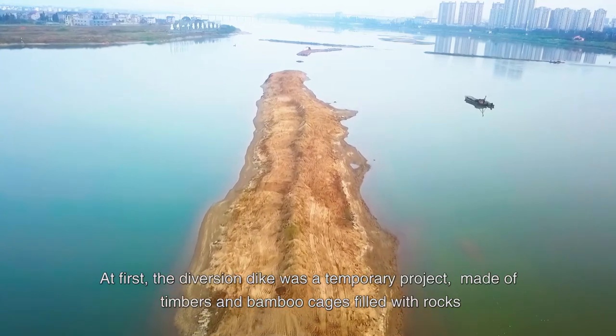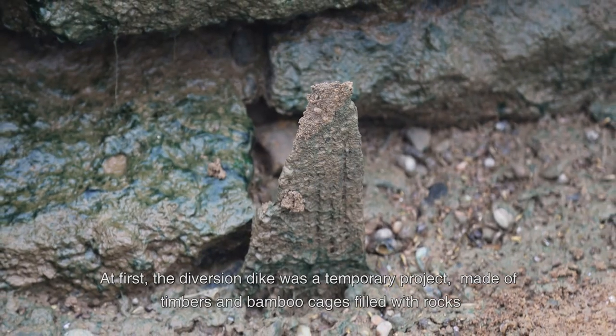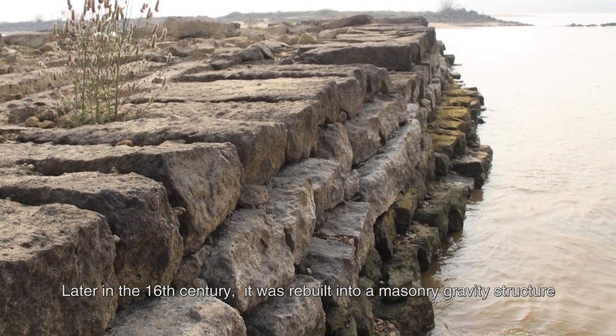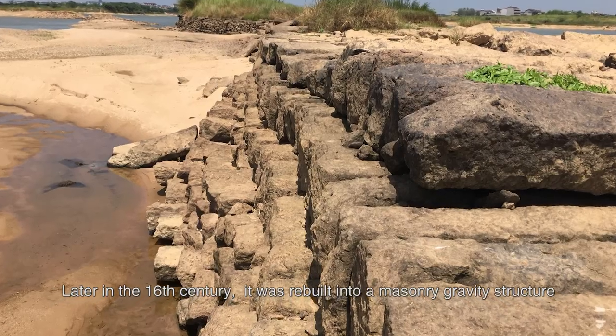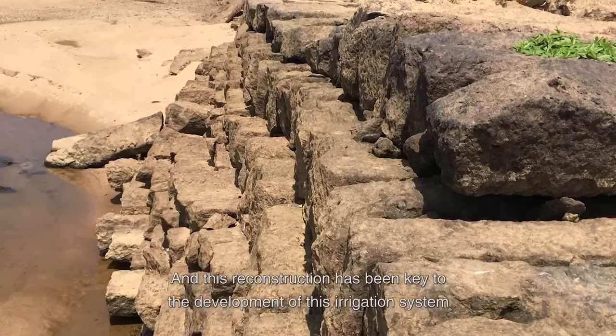At first, the diversion dike was a temporary project made of timbers and bamboo cages filled with rocks. Later in the 16th century, it was rebuilt into a masonry gravity structure, and this reconstruction has been key to the development of this irrigation system.